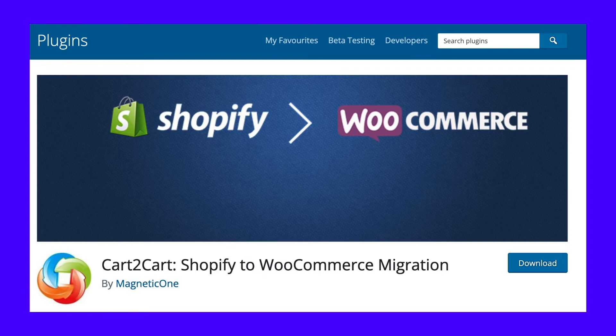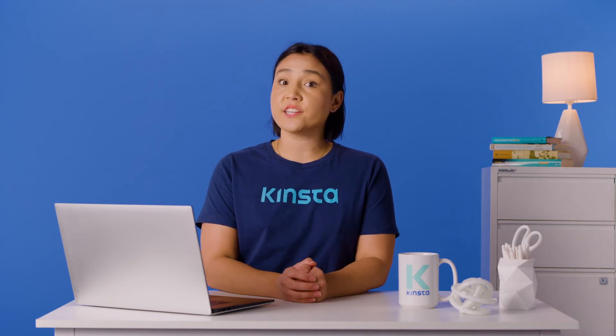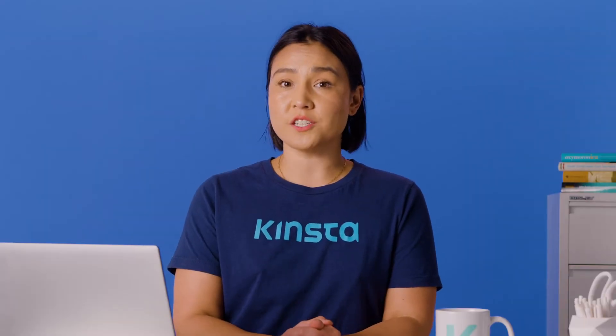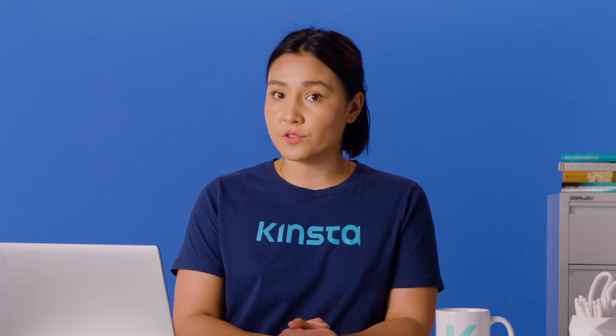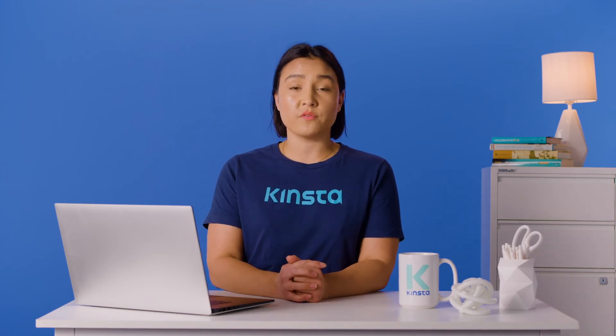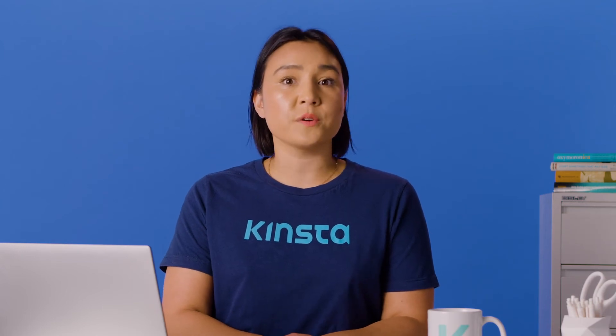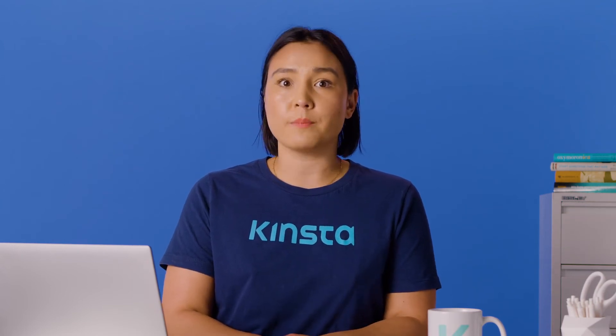Cart2Cart is a popular migration plugin that enables you to transfer data from an existing Shopify store. This plugin can minimize the impact on your customers by storing your data on the Cart2Cart servers during the migration process. Once you've installed the WooCommerce plugin, you simply need to provide the credentials of your Shopify store and your new WooCommerce store. Then specify the data you want to transfer and perform an optional demo migration before committing to the full transfer. Alternatively, you may want to check out Lit Extension. This automated tool can transfer a wide range of data from Shopify to WooCommerce, and you can use it to migrate your order IDs, short and complete product descriptions, and product stock keeping units. Doing this can ensure a seamless transition and reduce the amount of configuration you'll need to perform after migrating your data.